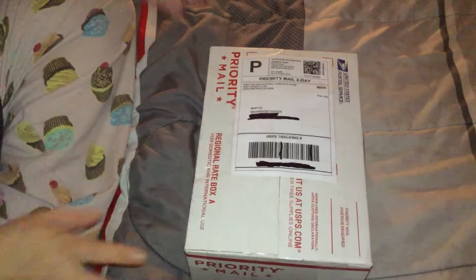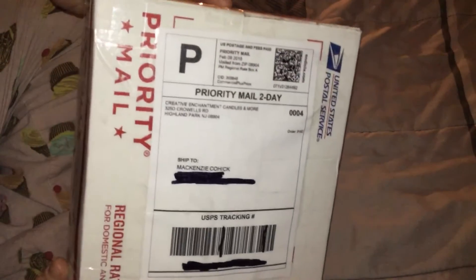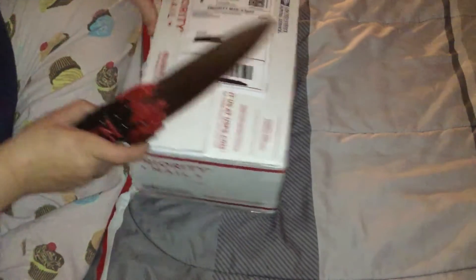Hey guys, this is just a quickie video. I placed another order from Creative Enchantment. I don't even know if you can see that — I don't have myself set up the best today because I was just trying to get this done quick, so I kind of half-assed it.